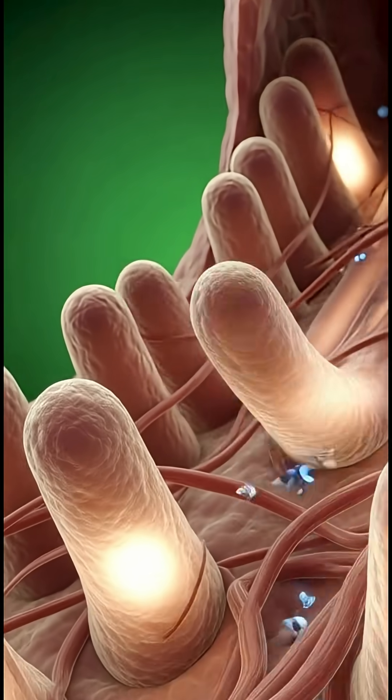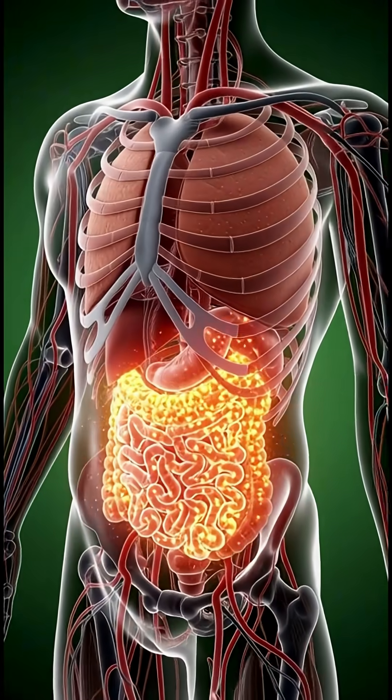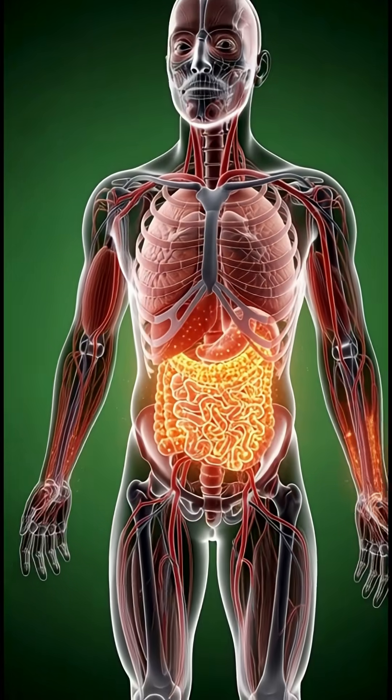Inside your intestines, nutrients begin separating. The proteins help repair muscles, while the fats and carbohydrates release quick bursts of energy.